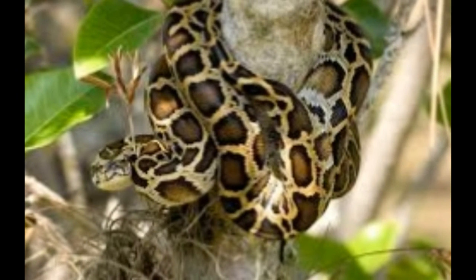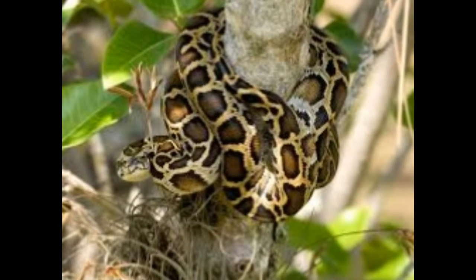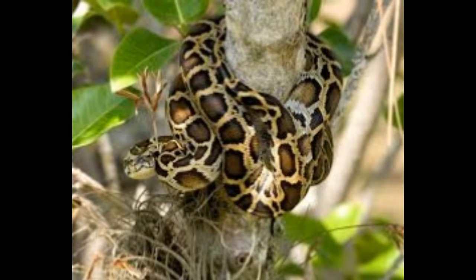Shockingly intriguing facts about the Burmese python. The Burmese python facts listed in this article present some useful information about their habitat, diet, behavior and some interesting traits.